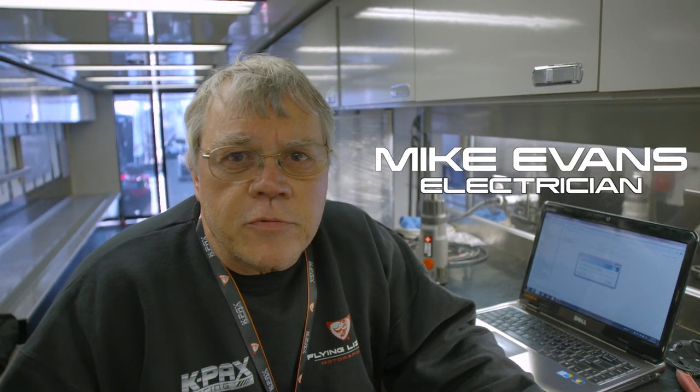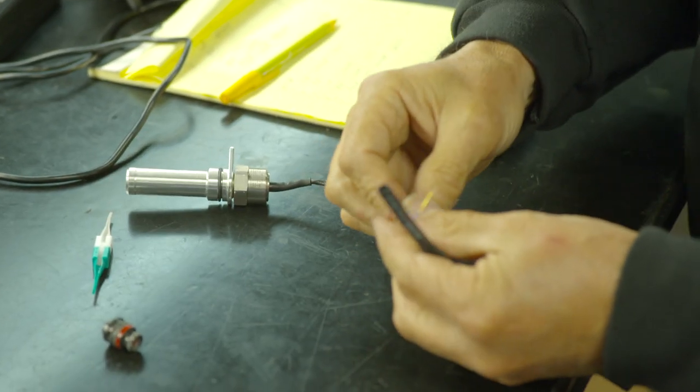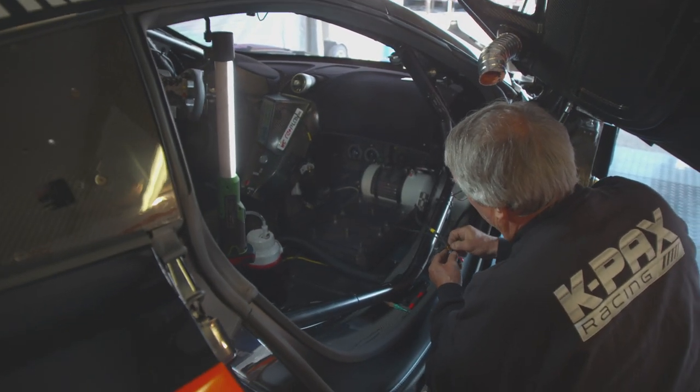My name is Mike Evans and I'm the electrician for the K-Pax Flying Lizard Motorsports race team. I've been in motorsports about 20 years, doing all kinds of different jobs. I've been with the lizards almost five years now. What I do is I fix the wiring, I help diagnose problems. I do some work with data and radios and electronics and telemetry — just about anything to do with electrical problems. And if there's an electrical problem on the car, they give it to me.